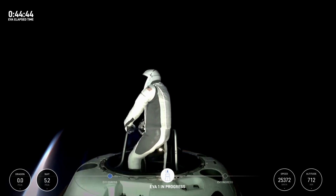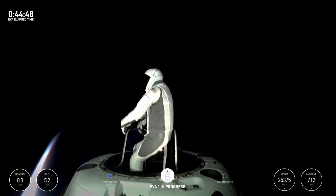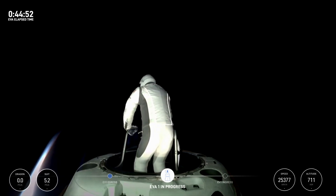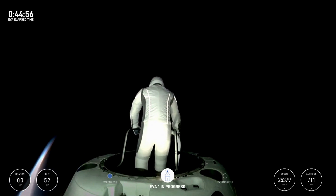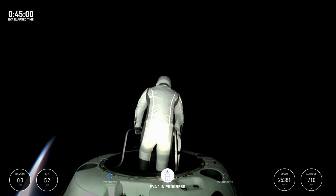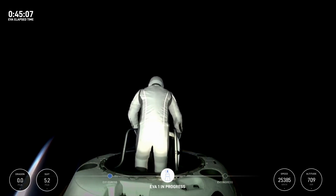I would say the hands-free demonstration is very comparable to the trainer in terms of the foot restraint. SpaceX copies. EV1, when you have time, if you'd like to return to the reach demonstration, we'll take a look at that with live video.